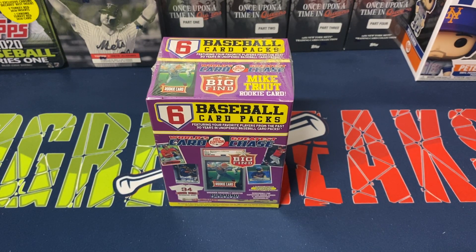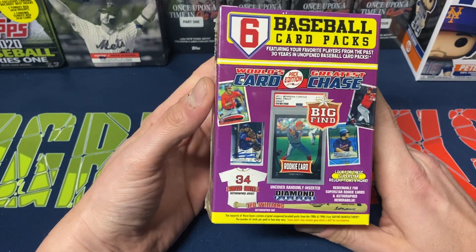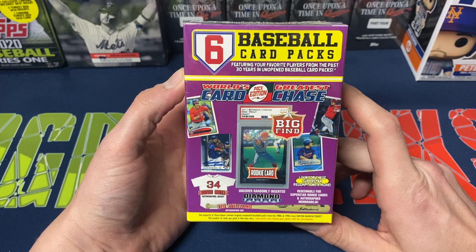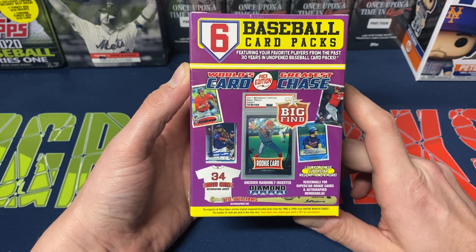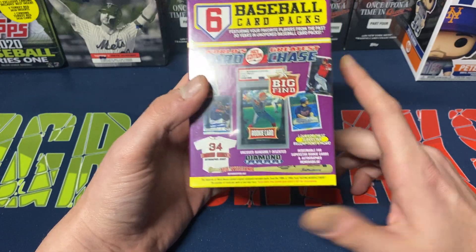Hey everybody, Ogre here again for Ogre Breaks doing a little box opening. I have one of the World's Greatest Card Chase Pack Edition. These are six baseball card packs featuring favorite players in the past 30 years of unopened baseball card packs.